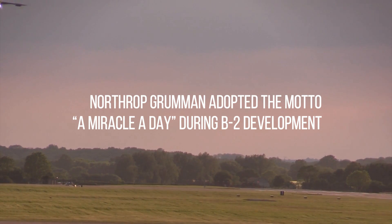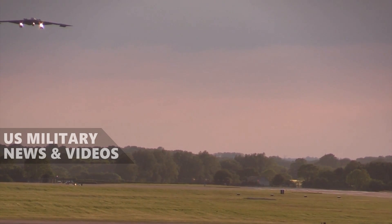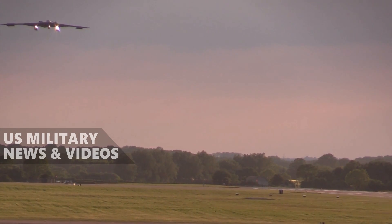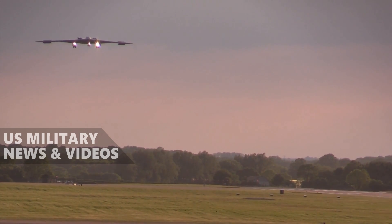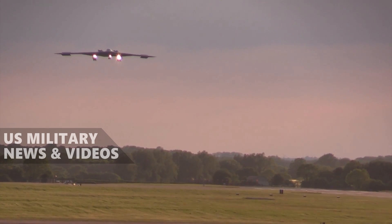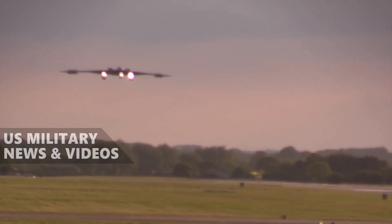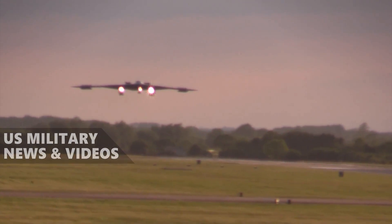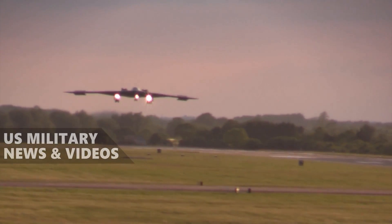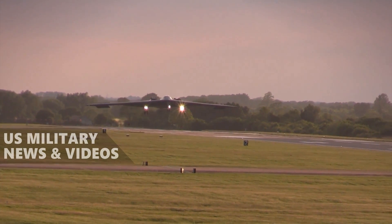The B-2 Spirit's stealth needs and unique mission meant that the airframe and the engineering behind it had to go above and beyond. The designers and engineers at Northrop Grumman adopted a motto while working on the B-2: 'a miracle a day.' They delivered — from engineering tolerances far tighter than those found on any other aircraft, to developing materials that were well ahead of the state of the art. Everything about the B-2 bordered on the miraculous, and continues to do so.